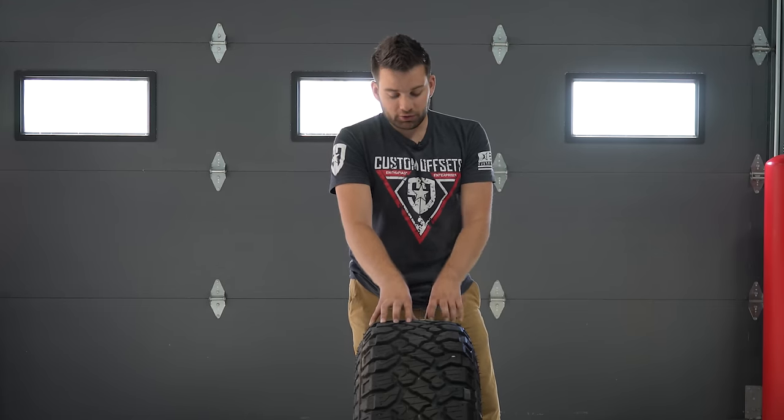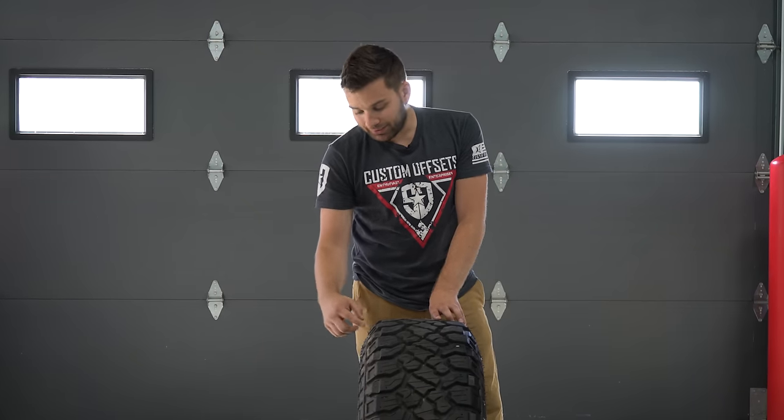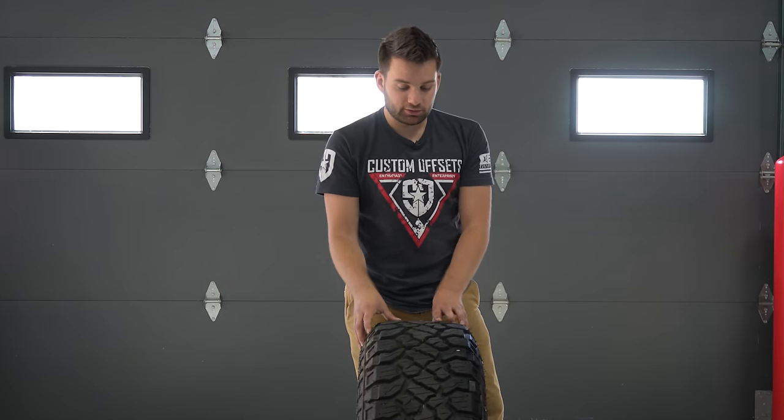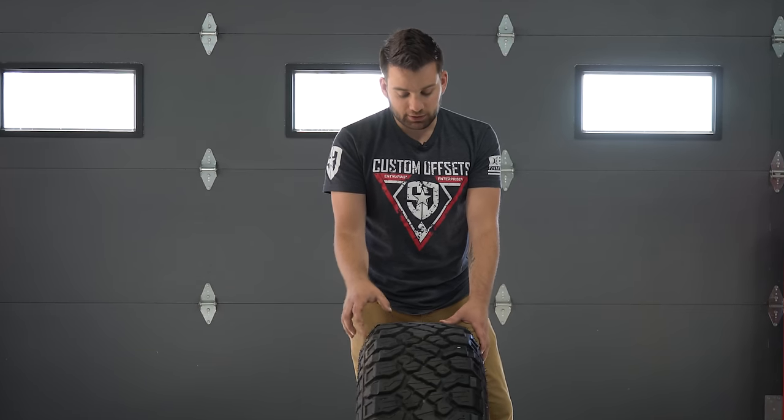I don't know if it'll handle quite as good in the snow, but that's what the siping is designed for — snow traction. Also when deflated, because the sidewall here is so aggressive, these do give you a really nice wide traction path and plenty of traction in an off-road situation.